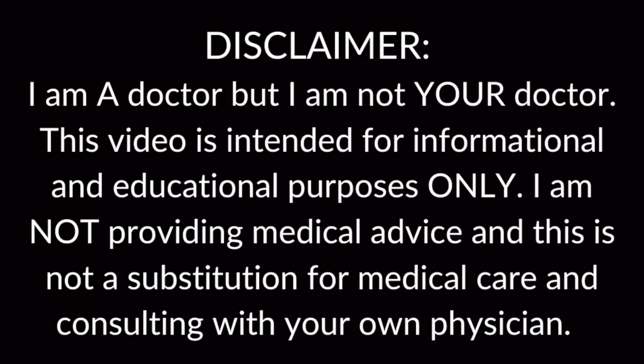Welcome back. I'm the IntenseMD, a double board certified intensivist, here to give you an inside look into the intensive care unit. This is the third episode of the liver failure series, which is part of a bigger series all about organ failure.